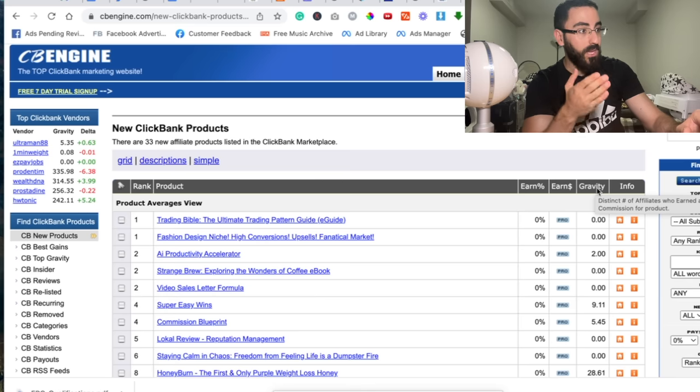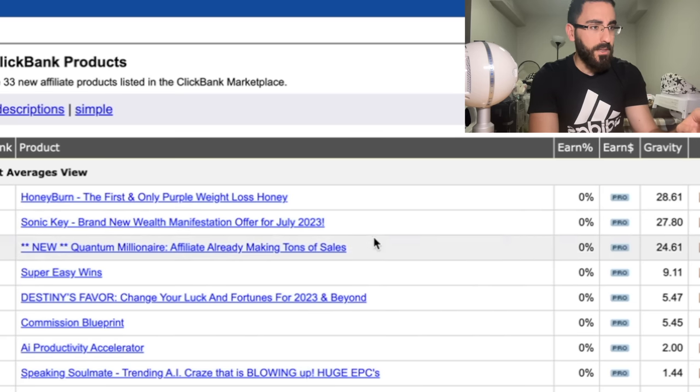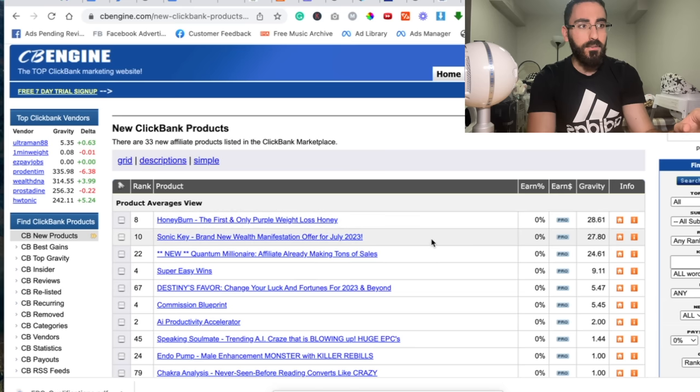What we do is sort these offers by gravity — click on gravity twice. And you'll see there are like three offers right here: this one is 24, this one's 27, and this one's 28. These offers are doing good right now, which means that if a beginner goes and tries to promote these offers, most likely they'll get sales because these offers are so fresh. So let's just take this offer right here, for example — Quantum Millionaire.